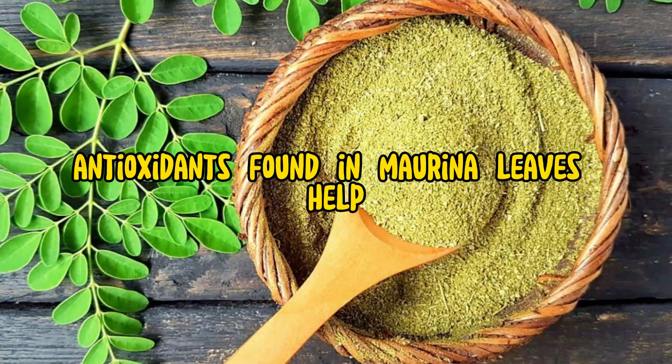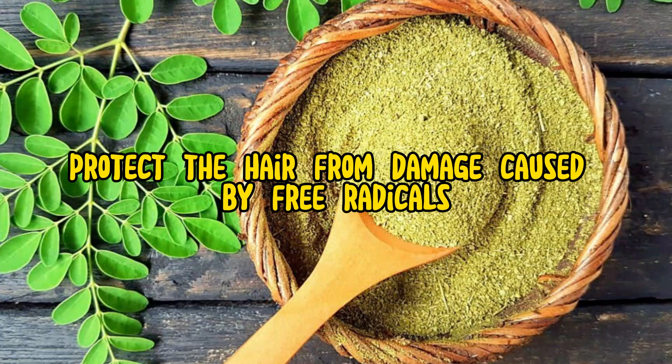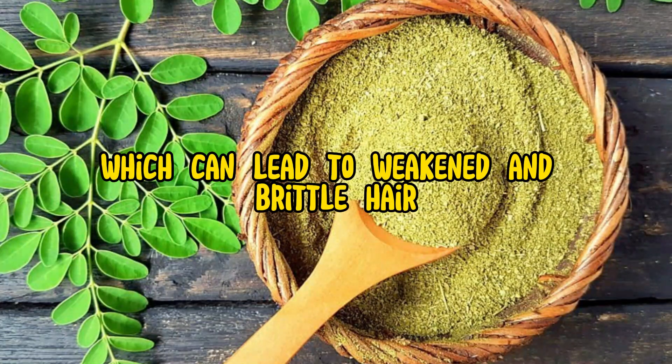5. Antioxidant protection: Antioxidants found in Moringa leaves help protect the hair from damage caused by free radicals, which can lead to weakened and brittle hair.